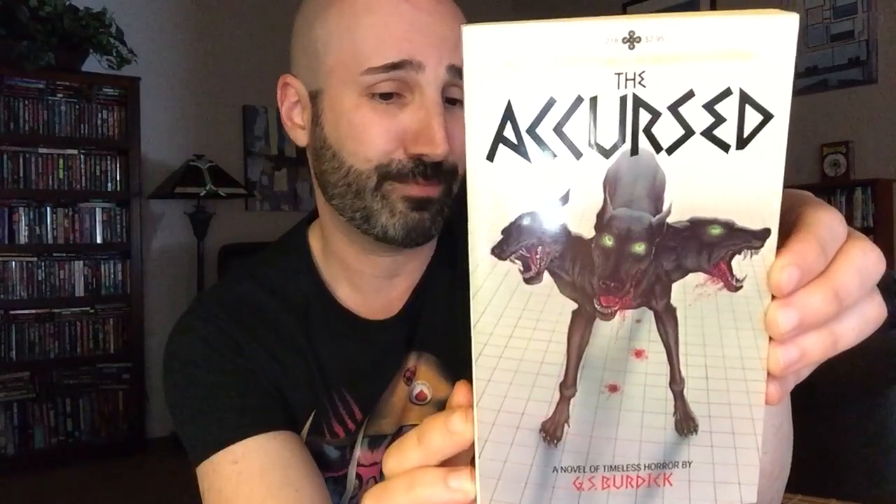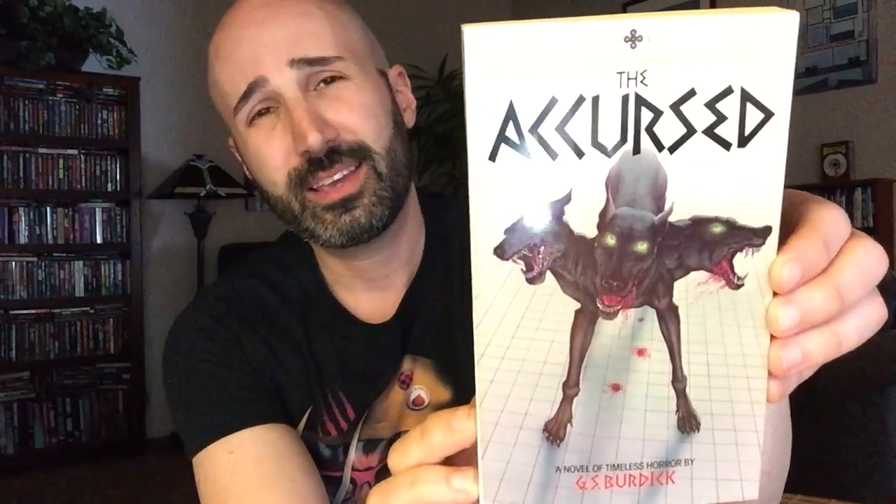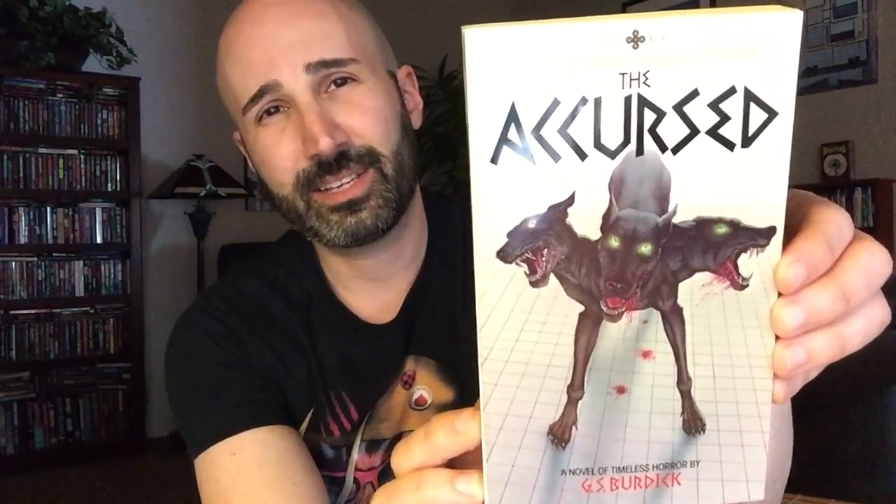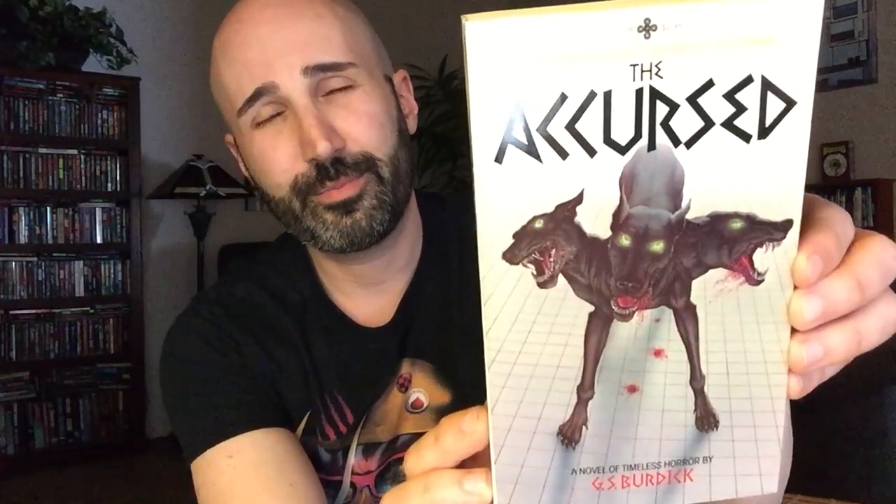But definitely my favorite of the canine trifecta today is The Accursed by G.S. Burdick, published by Playboy in 1982. Look at that cover — that is just a thing of beauty, it's just amazing. This is a book I was not familiar with; I had never seen a picture of it. And it came in really, really good condition, so I'm super stoked to have this one in the collection.